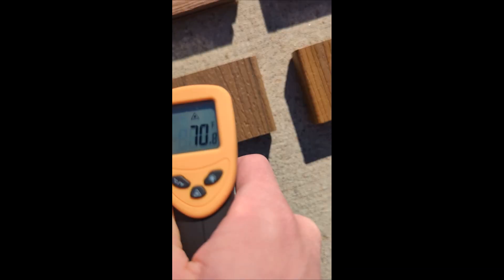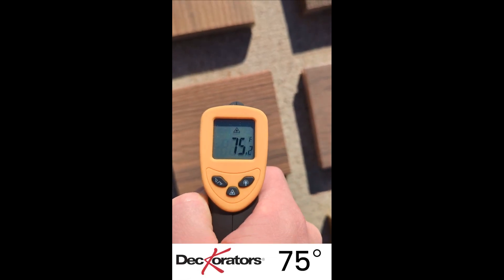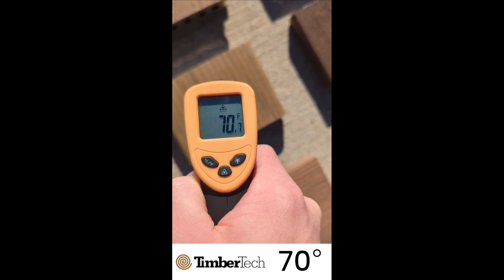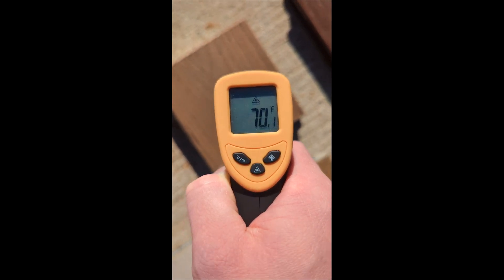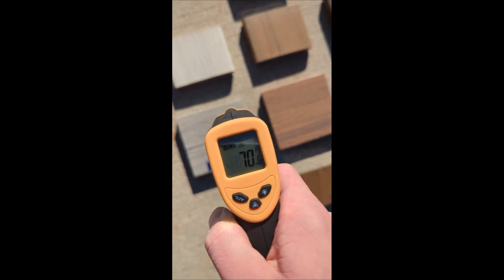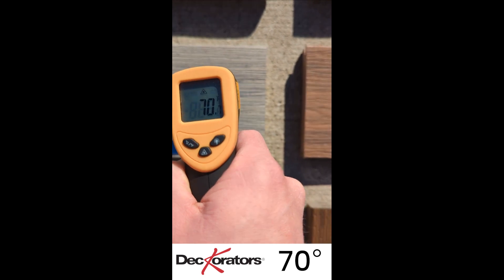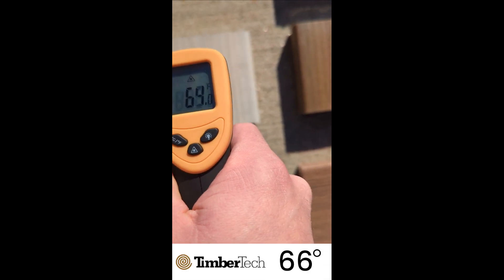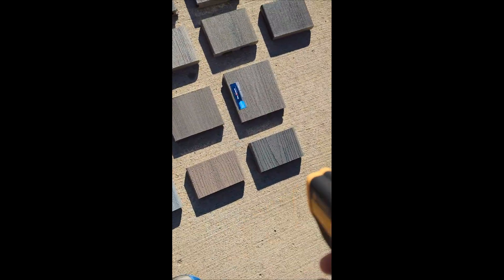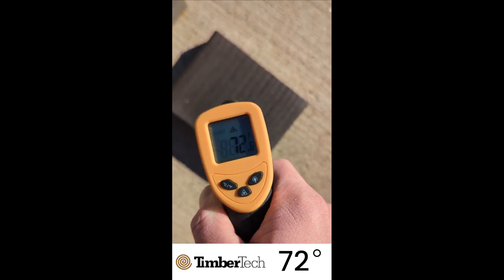Lighter brown yet — Trex 71, Decorators 75, TimberTech 70, True North 70. And the outliers: Decorators' lightest board at 70, TimberTech's lightest board at 66, and the darkest board from TimberTech at 72.